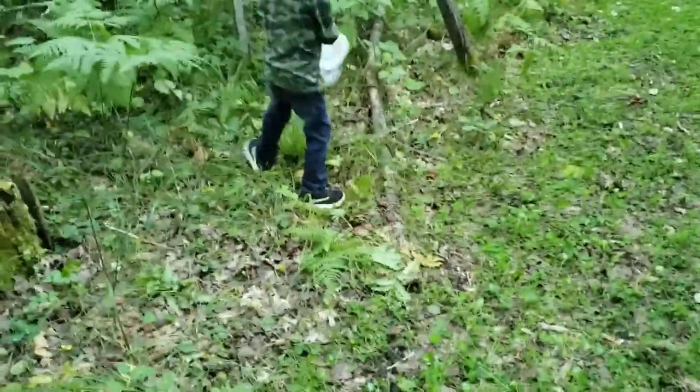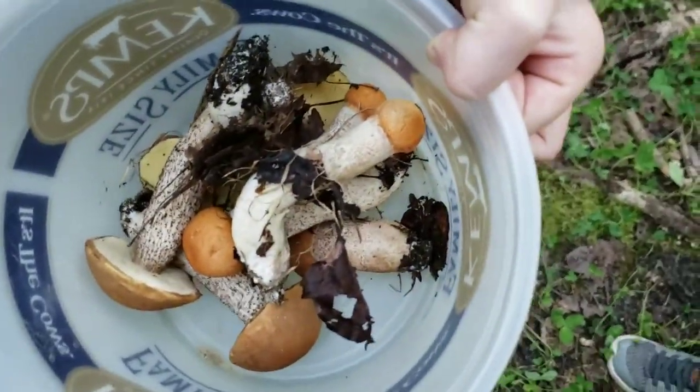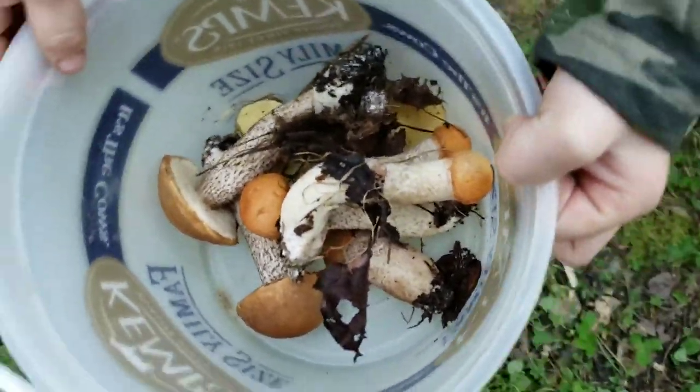Do you think we'll find any lobster mushrooms? Can we see the mushroom bag so far? Let me see on the camera — hold them still.